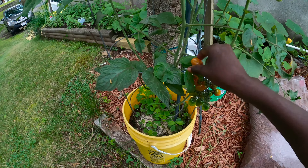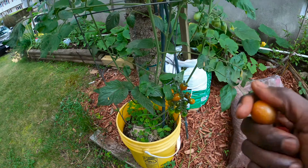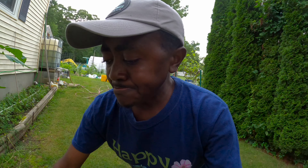Let me eat one — even though it's not completely ripe, I love cherry tomatoes. Tastes good too. Let me grab another one. Tastes really really good.